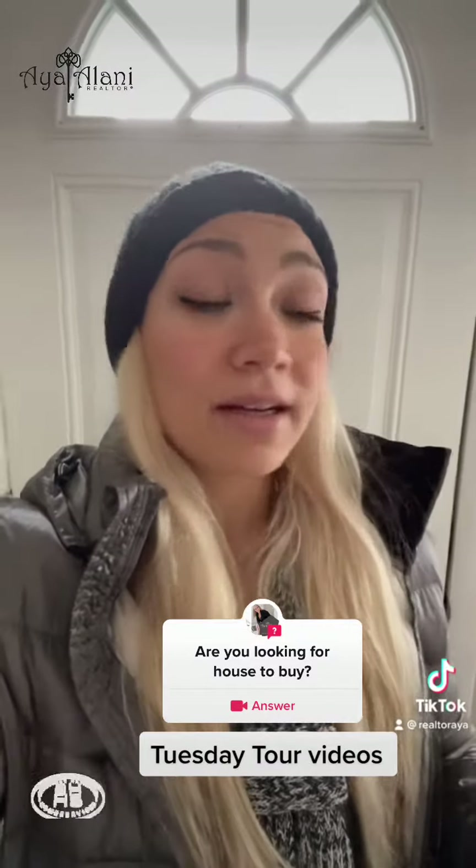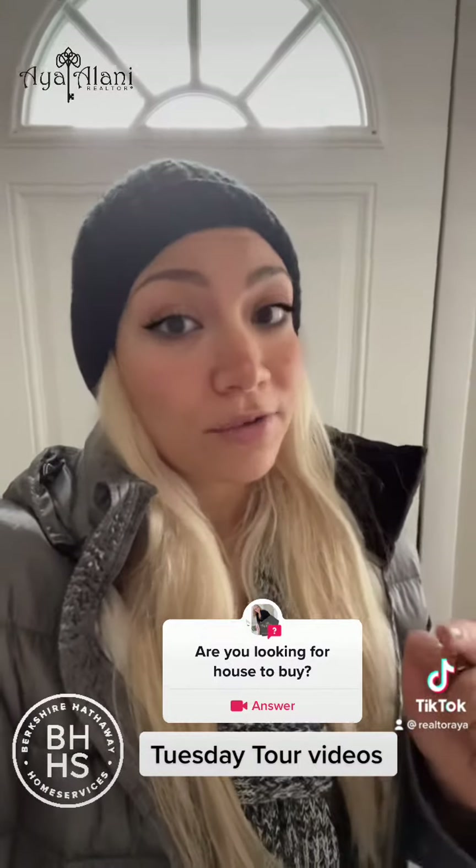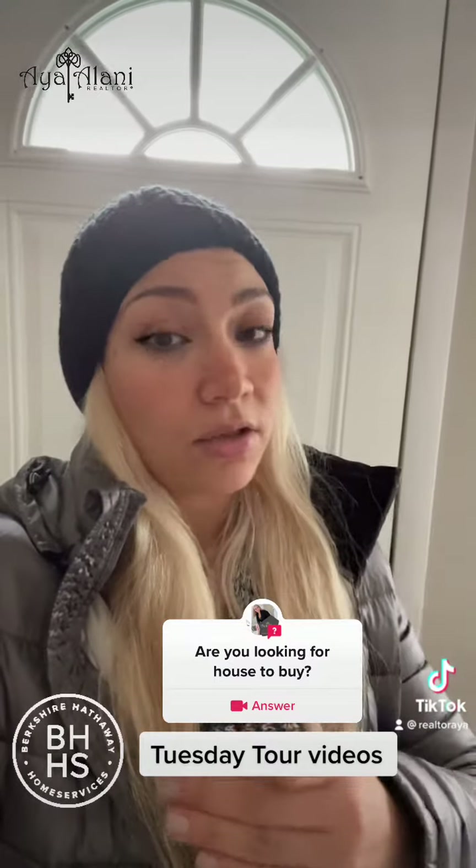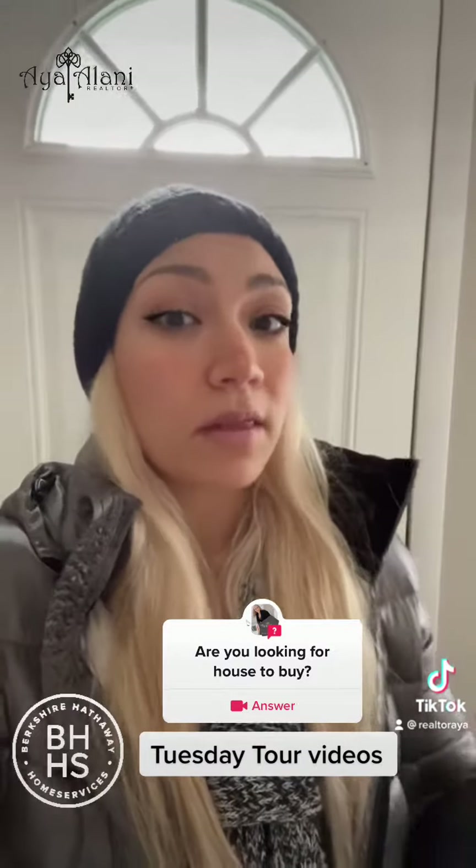Hi everyone, this is Realtor Ayolani with Berkshire Hathaway. I'm here in Clarkston in a Tuesday tour video to look for a house for my clients. The house I'm looking for today is any property on the market that's $200,000 and under. There are a few townhouses and houses on the market within this price.